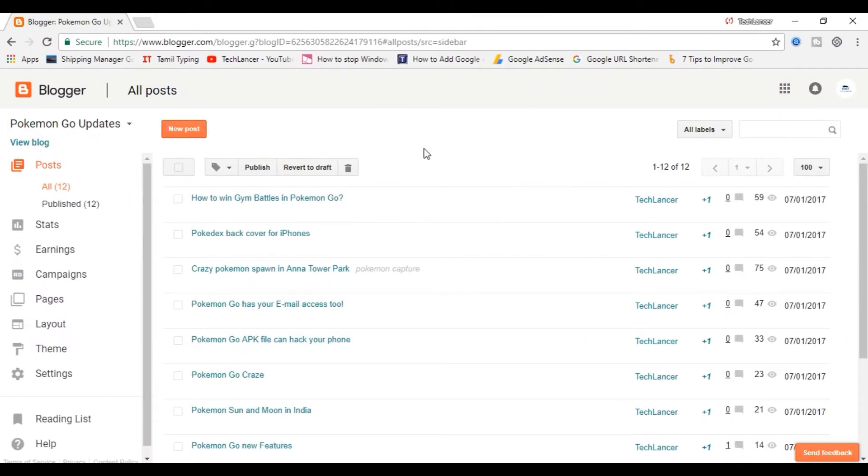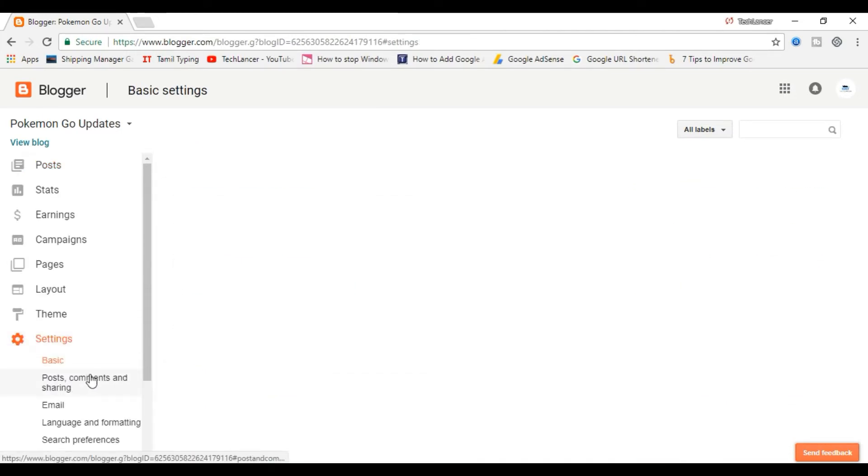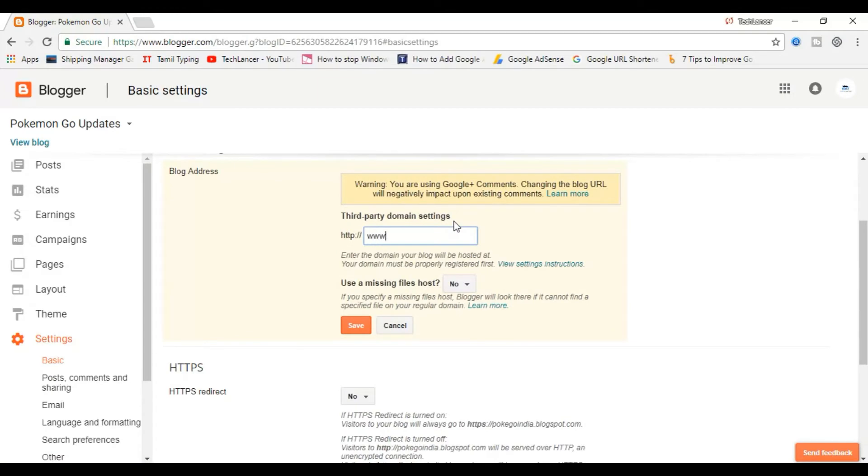If you do not want WordPress after buying the domain name, come to Blogger.com and go to Settings. You'll find an option called Publishing, and within that, an option called 'Setup Third-Party URL.' Put the domain name you purchased there. Now whenever anyone types your Blogspot address, it will automatically redirect to your dot-com website.